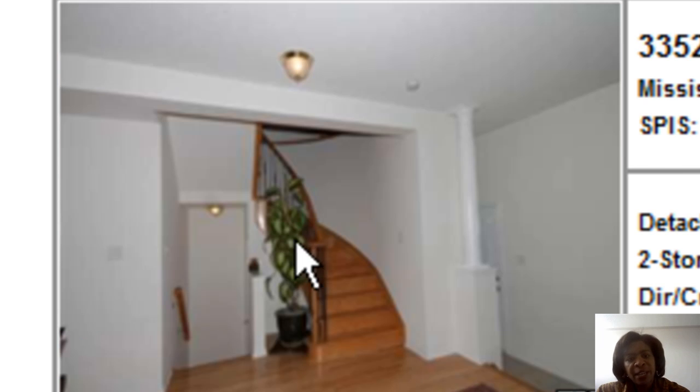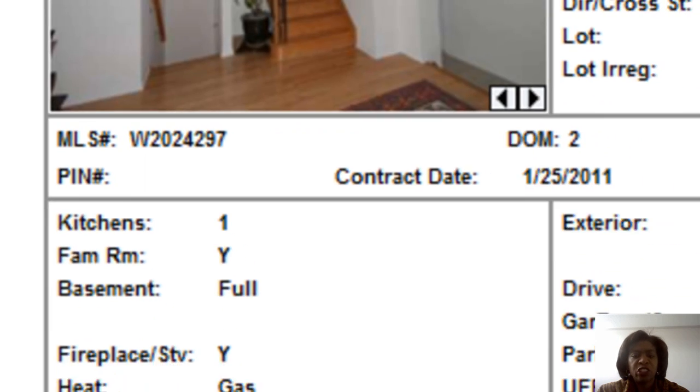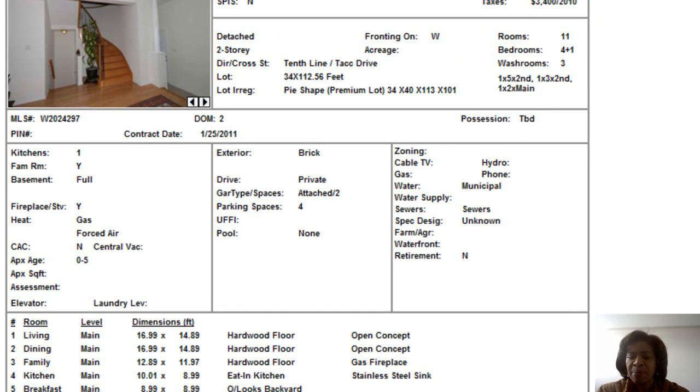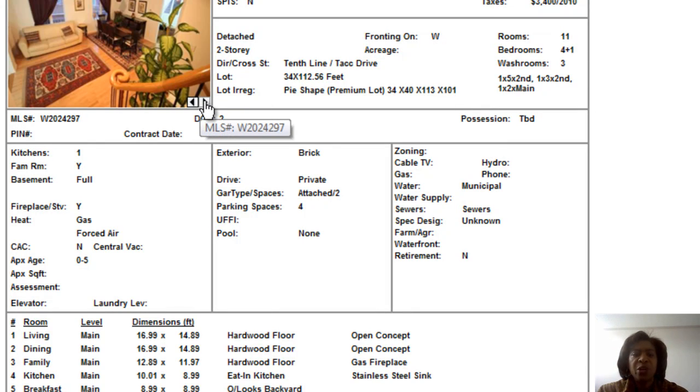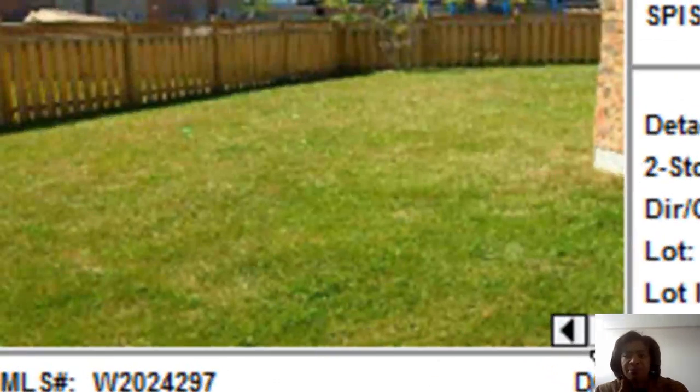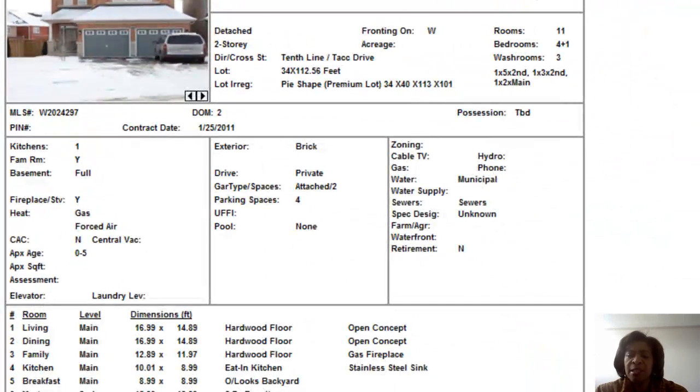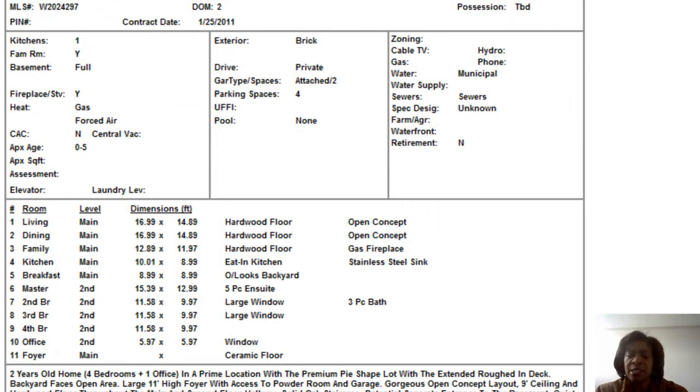The main bedroom has hardwood floors on the stairs, which is quite a nice feature, and it does have an en suite. It also has a three-piece bathroom on the second floor. So you're getting two and a half bathrooms in this home, but it's only a three-piece on the shared one in the second bedroom.